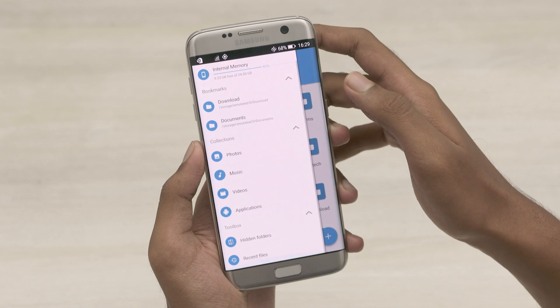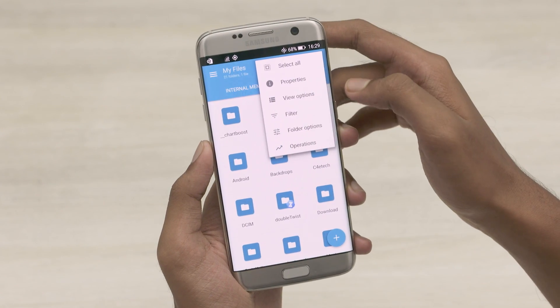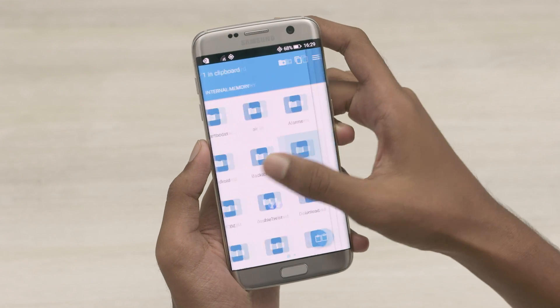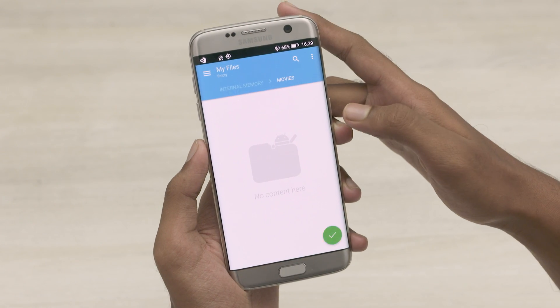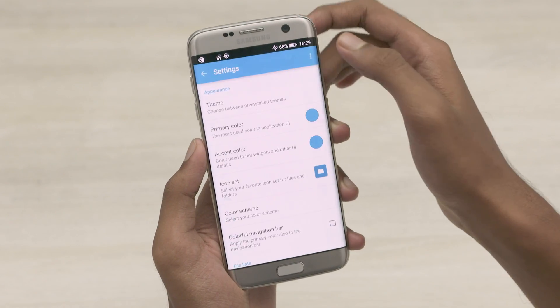usage, bookmarks, and collections which sort the files into photos, videos, and so on. Swiping left from the home screen gives you the second space which comes in handy while copying files from one location to another. Password protected zips can be created by tapping and holding the folder and selecting archive.